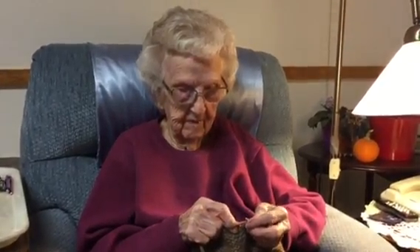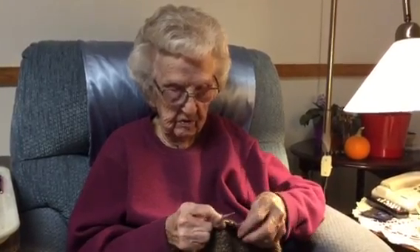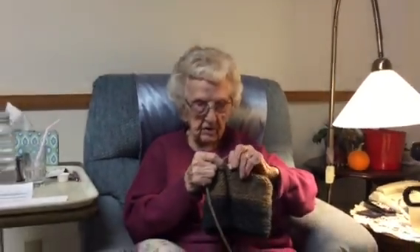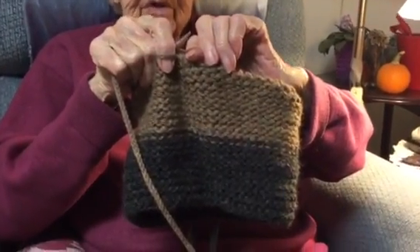And how long does it take you to do a hat? Well, I'll show you this much. This much I started yesterday. You started that yesterday? I started that yesterday.